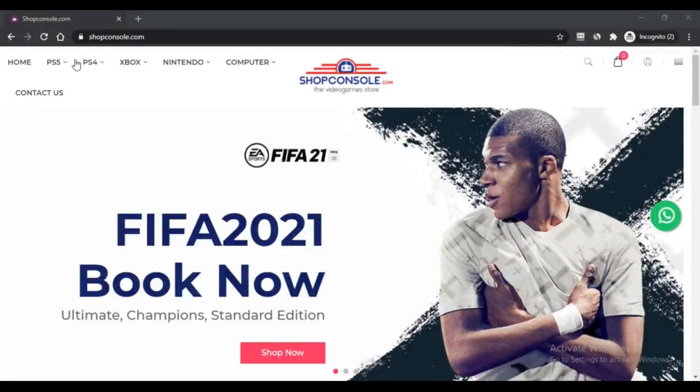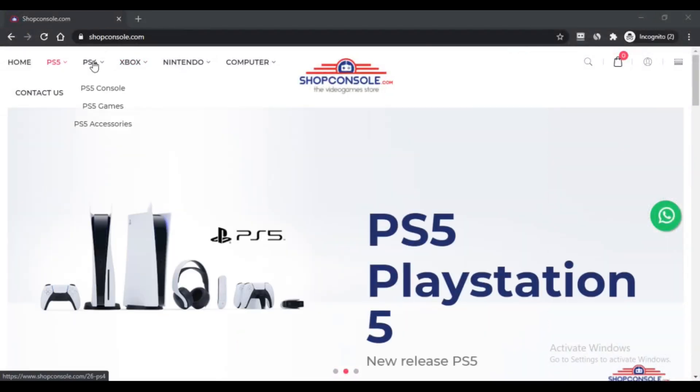Hello, I am Nick and you are watching Nick is Camelvisor. Today we are talking about SwapConsole.com. This is something legit you should know about. Stay connected with this video to know more.